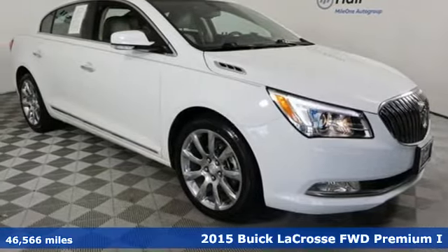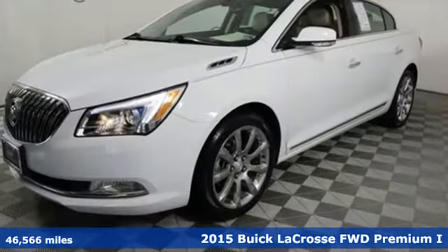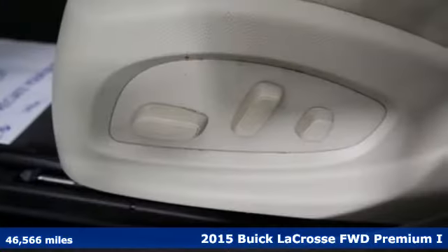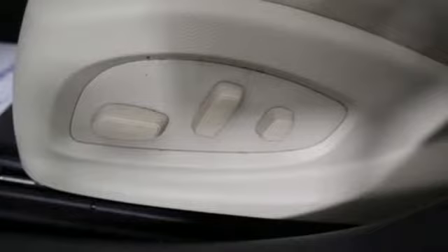Here's a 2015 Buick LaCrosse. This LaCrosse will captivate you with its strikingly original design, dramatic shapes, and incredible functionality.